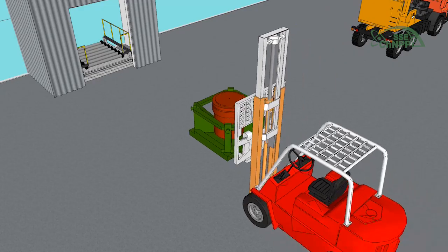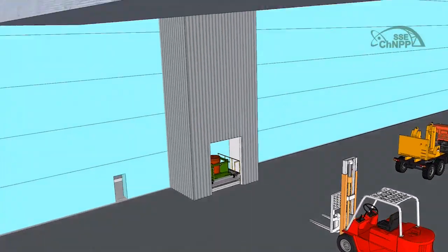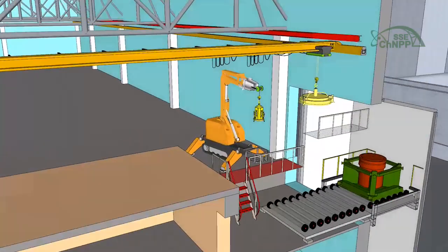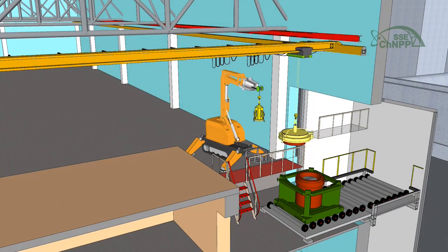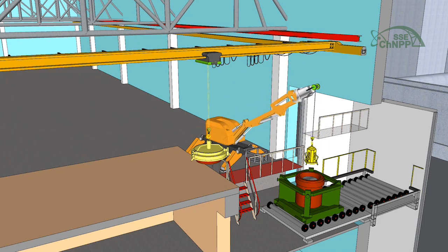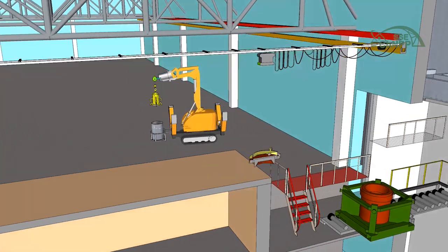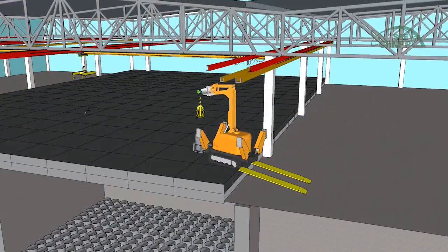A forklift truck places the container onto a special platform and the container is moved into a temporary storage operating area. By remotely operated machinery, the package is retrieved from the shielding container and placed for temporary storage at the relevant compartment of the storage facility for high-level waste and low- and intermediate-level long-lived waste.